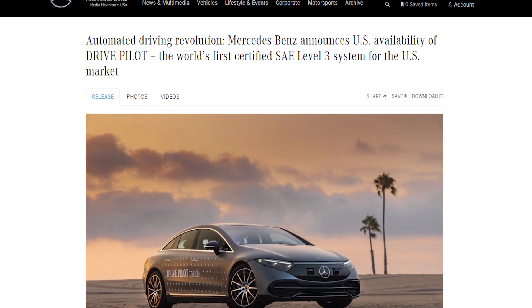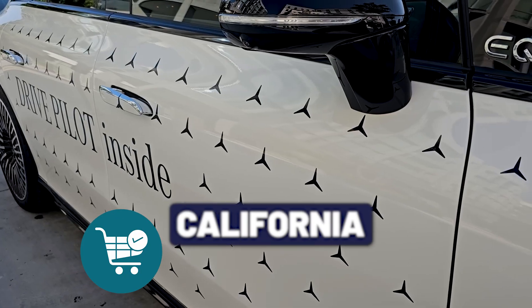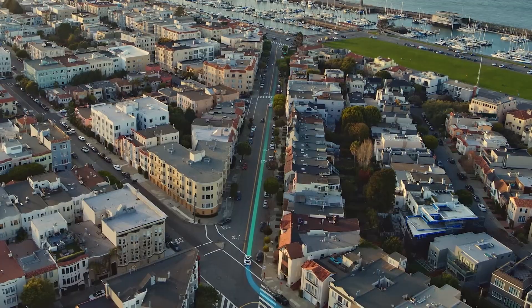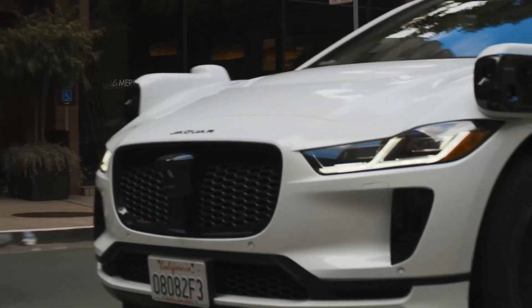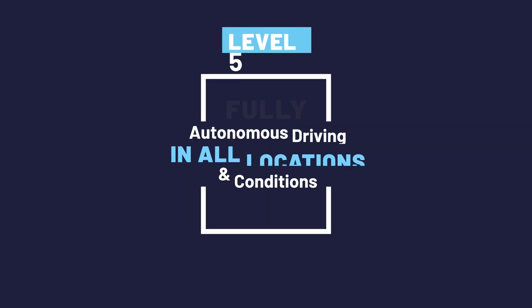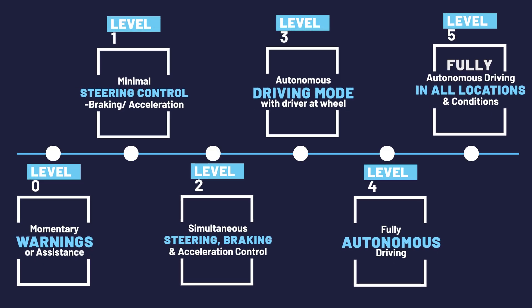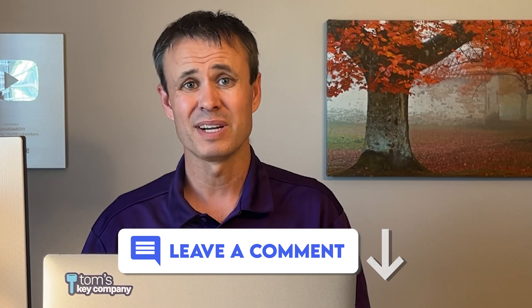Mercedes beat Tesla to the punch by selling the first level three autonomous vehicle in the United States, currently only available in California and Nevada. Level four is fully autonomous driving that does not require a driver to take control at any time — however, it's geo-fenced to a defined geographical area. Level five is the holy grail: fully autonomous driving in all conditions and all locations, where the AI is truly in control. And somehow there are actually six levels, since the standard starts at zero instead of one.